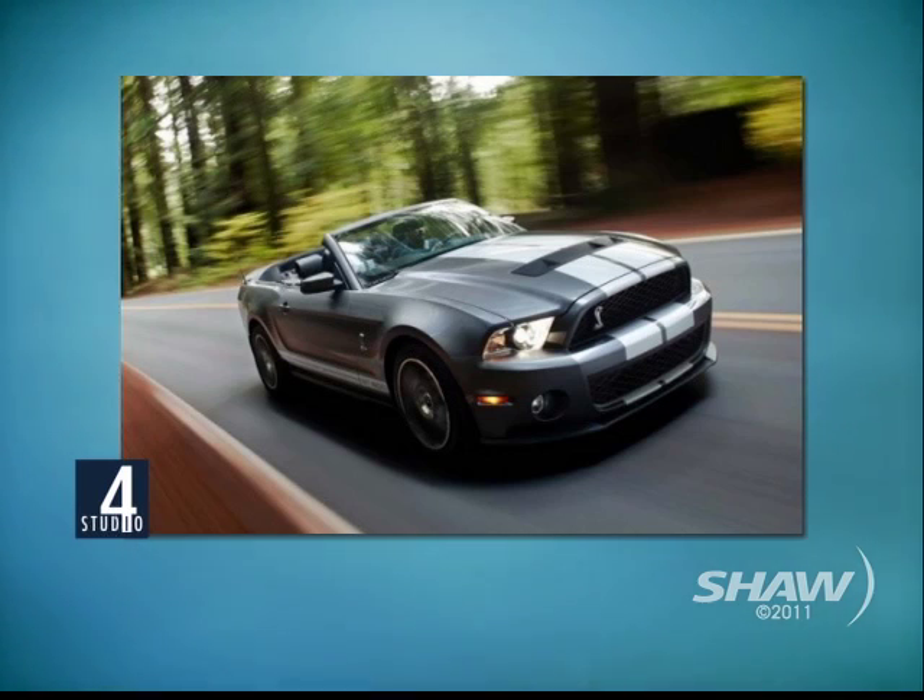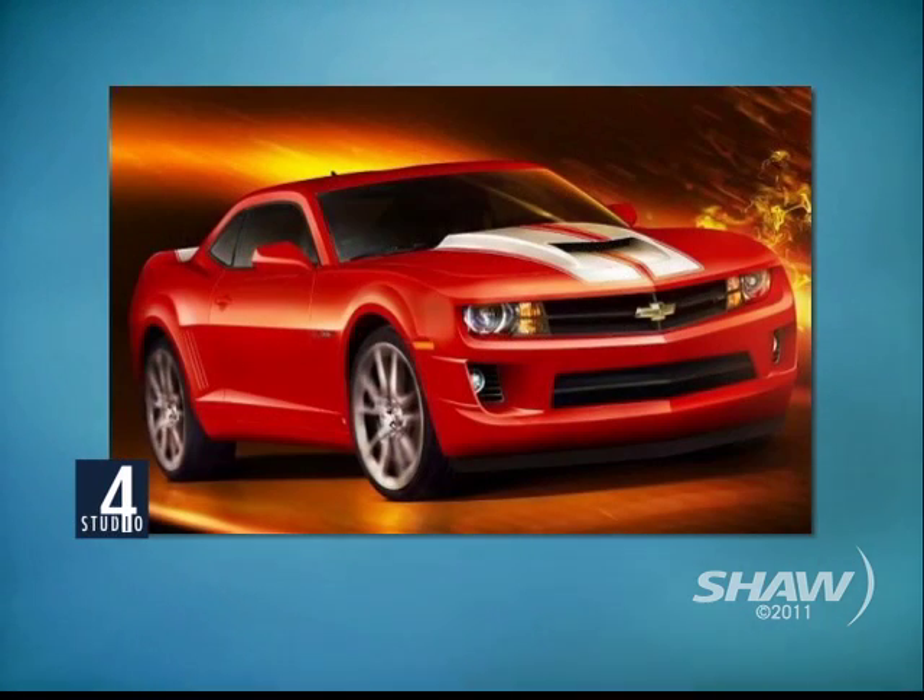The new Camaro — I haven't played with that yet. But we have a customer buying one today or Monday and bringing it in, and we're going to try our hand at that.